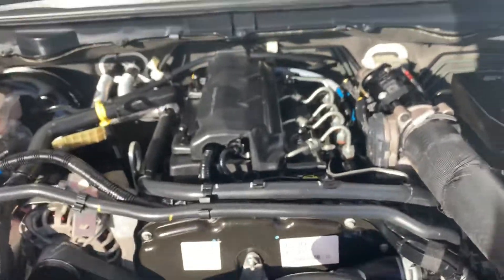I'll just pop the bonnet and jump under there. This is the 2.2 litre four-cylinder turbo diesel engine.